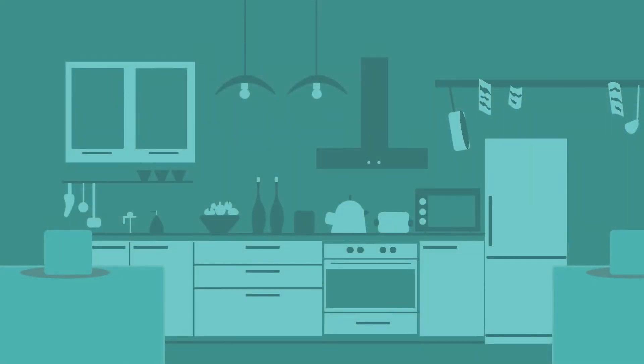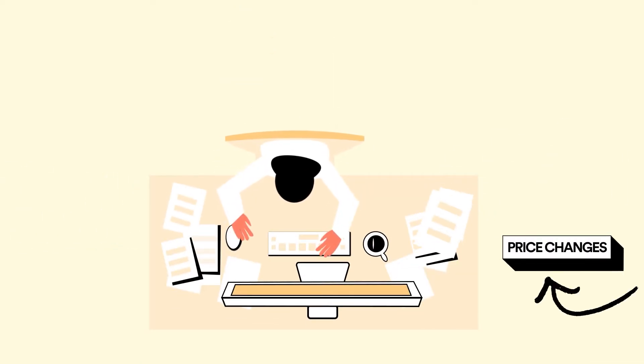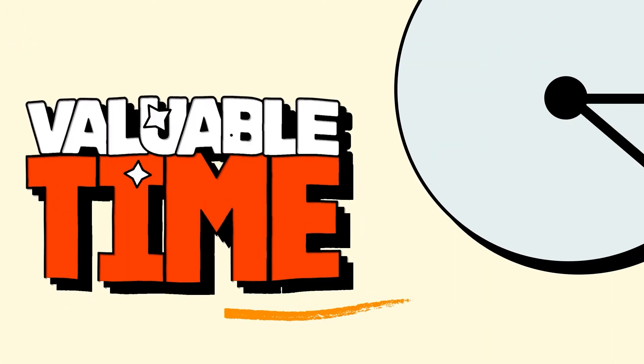Anyone who's run a restaurant knows inventory management is both really important and really challenging. Price changes, shelf life, vendors, constant invoices — you spend valuable time keeping everything running smoothly.